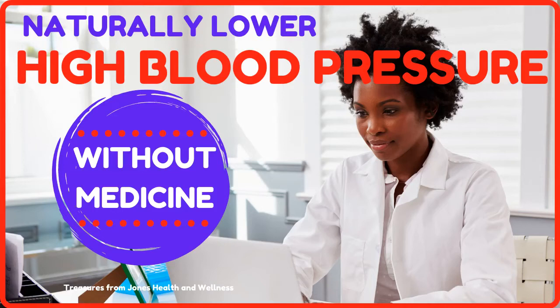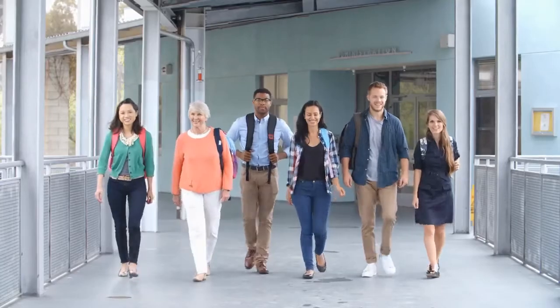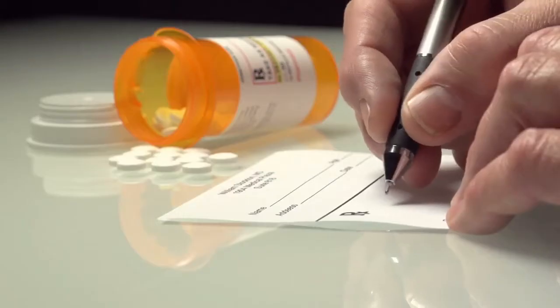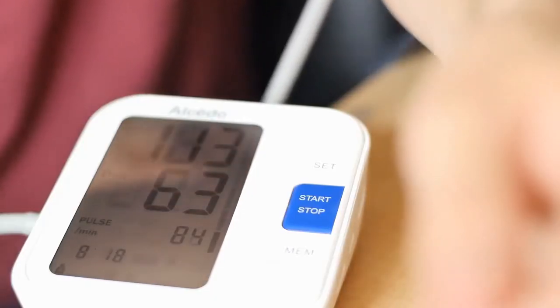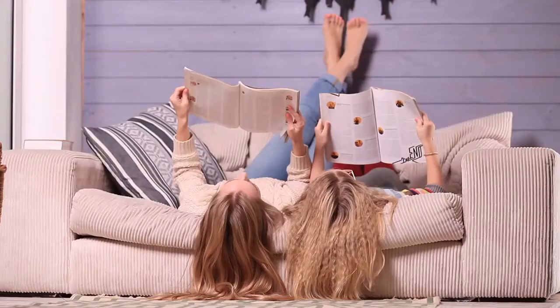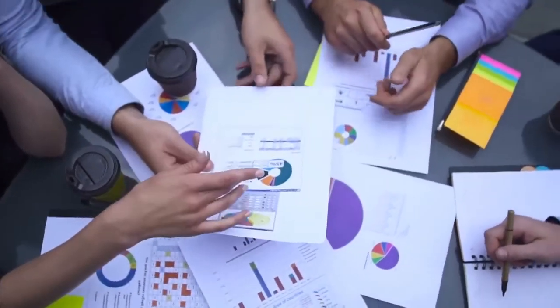Hi, this is Diane from Treasures from Jones Health and Wellness with 7 tips to lower high blood pressure naturally without medicine. Many mature adults have high blood pressure and are on medication prescribed by their doctor. This video is about how you and your doctor can work together to reduce your high blood pressure enough to not need the chemical medications. There is so much research on this topic, so I thought it would be helpful to do a short review.